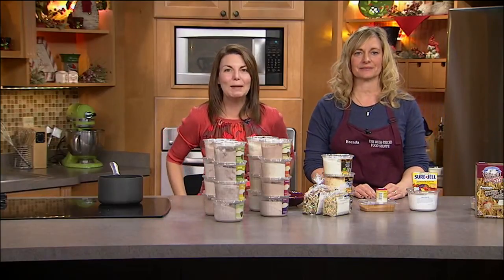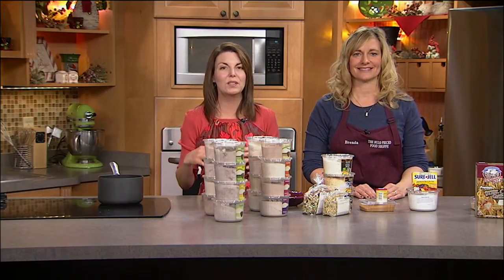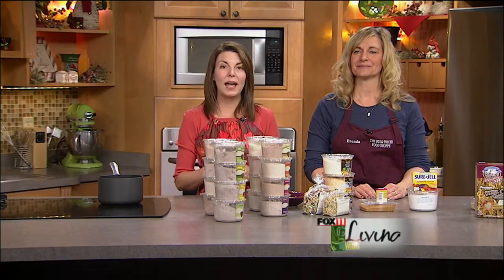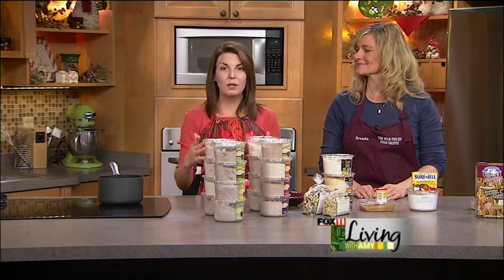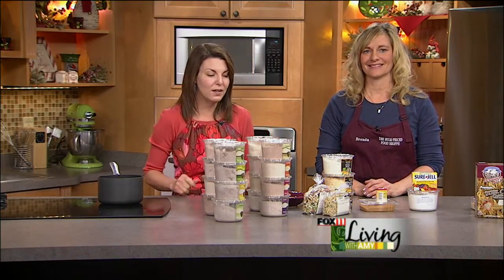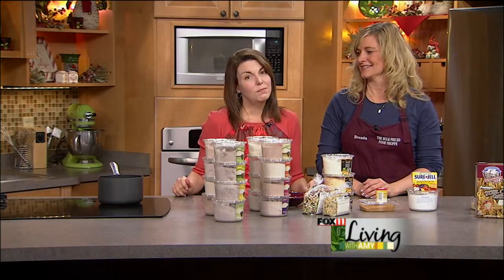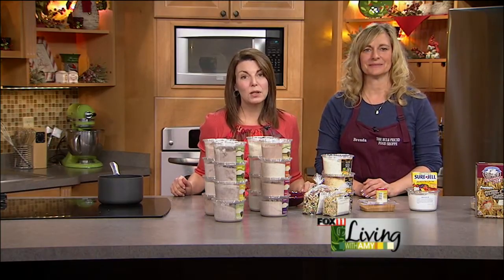We are all about saving you time and money today, and one of the ways to really save a lot of money is to shop at bulk food stores. We actually have a new one in the Green Bay area — they've been in Greenville for a while and it's really taking off. Brenda's here to show us some of the neat things they sell that you really can't find anywhere else, which makes them unique.